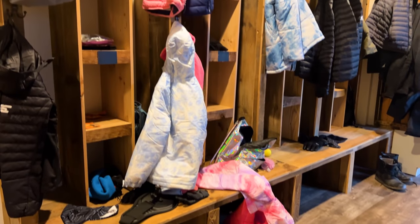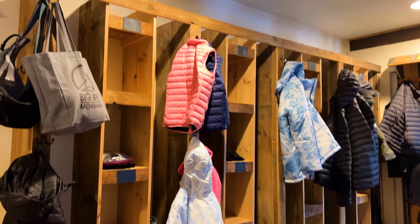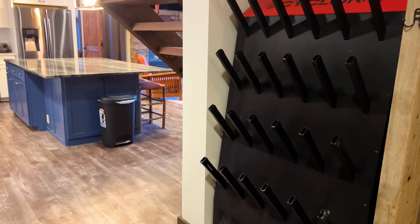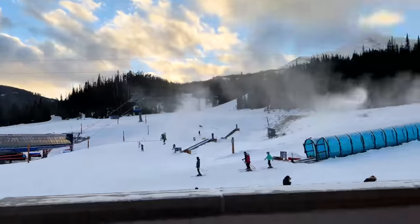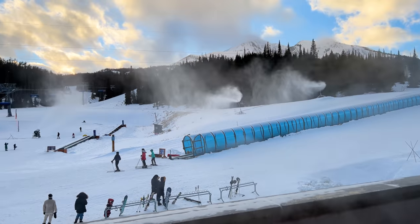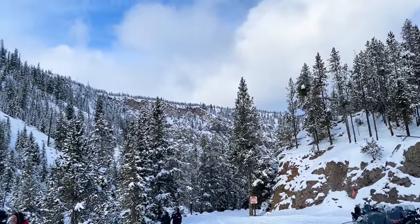One of my favorite parts of this condo is the huge storage area right when you come in. Not only are there plenty of cubbies and hooks for everyone's gear, but there's even a boot warmer that can hold up to 14 pairs of ski boots. There's also a balcony with amazing views of the ski lifts and a hot tub. Hot tubbing when it's cold outside is especially enjoyable.